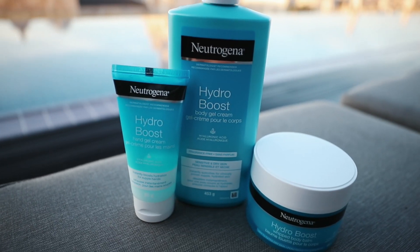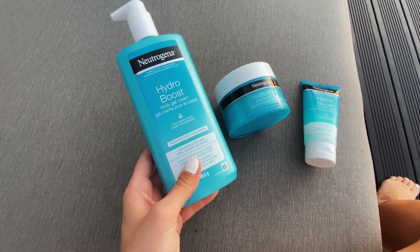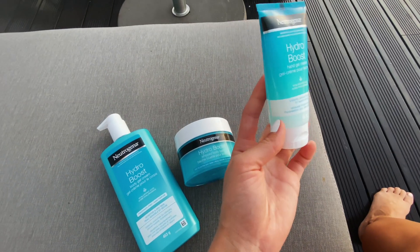So I have the body gel cream — this one is fragrance free for dry and sensitive skin, which is nice if you have sensitive skin. We also have the Hydro Boost whipped body balm and the hand gel cream, which is what I brought on the plane with me. If any of my Canadian friends are traveling or the weather is getting dry and you want to try a free sample, just click the link below — they're giving away a bunch of free samples so you can test it out and see if you like it.